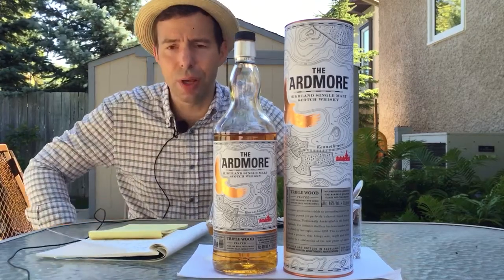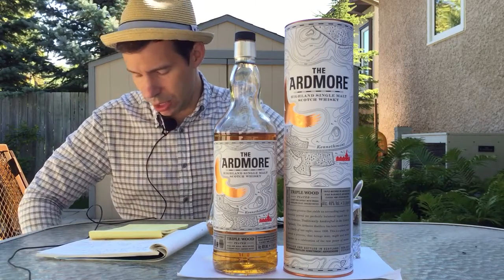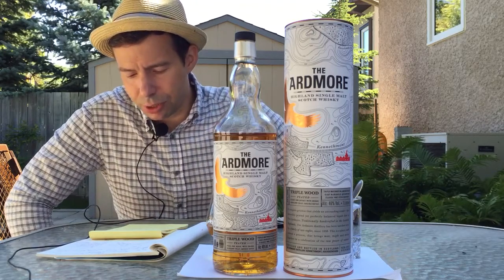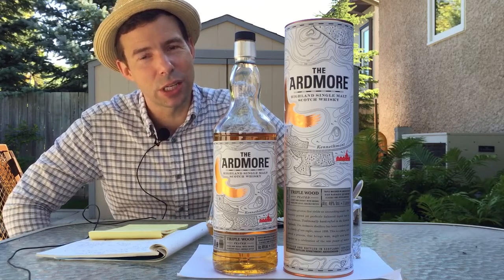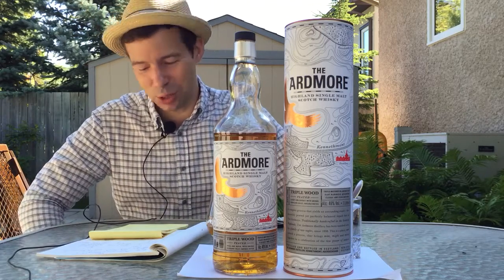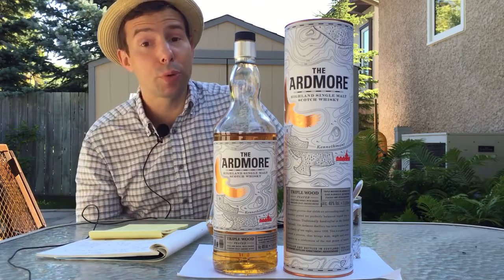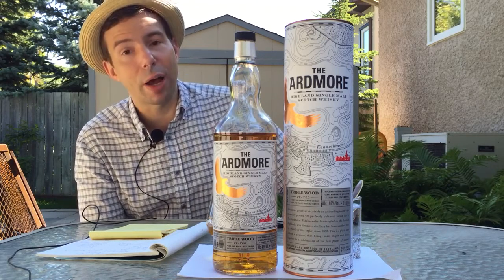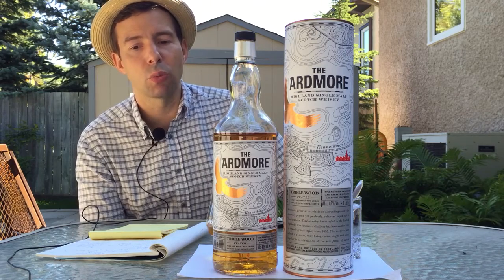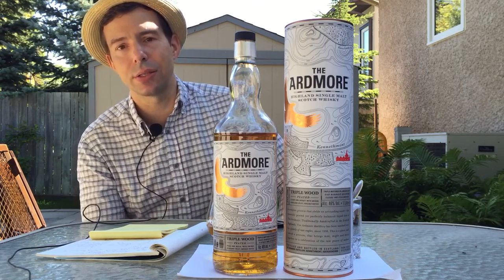The reason this distillery came into being was to provide a peated malt for the blend. I have yet to try Teacher's Highland Cream — they've got it here at a very reasonable price; I'll have to pick one up. It's located in Aberdeenshire in the farmland of the Geary, not far from Glen Geary distillery. They had their own maltings until the 70s, their own cooperage until the 80s, and the stills were coal-fired until 2001, since then probably going with steam heat.